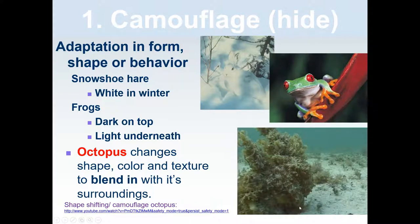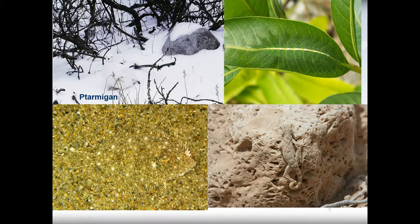This octopus changes shape, color, and texture to blend in with the algae it is attached to. Some more examples are the ptarmigan, the common baron caterpillar, this flounder, and this lizard.